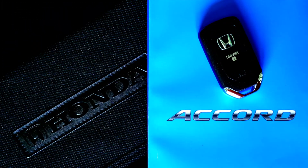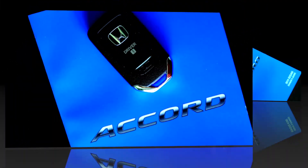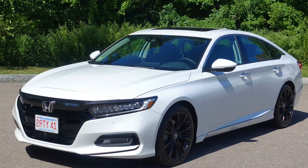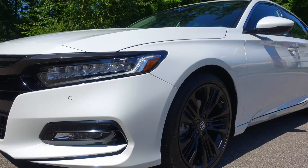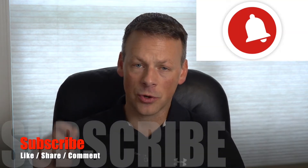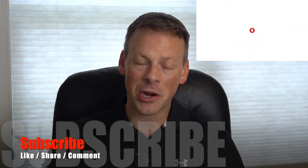If you're interested in finding out what aftermarket exhausts are available for the 10th generation Honda Accord, before we proceed, please don't forget to subscribe, turn on the notifications, like, share and comment.